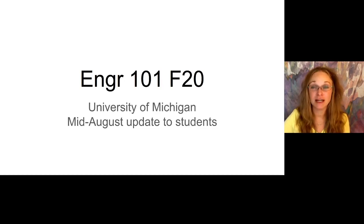Hello, my name is Laura Alford. I'm one of the instructors for Engineering 101 at the University of Michigan. We know that probably a lot of you have questions about how we're going to be teaching this course in the fall. We put together this mid-August update to send out to you, and when we know more information we will let you know, probably closer to when the semester starts.